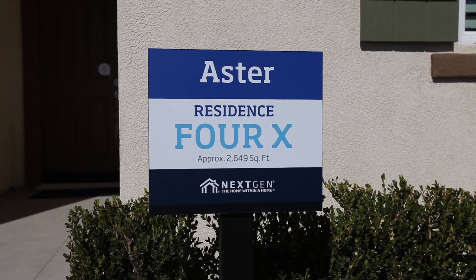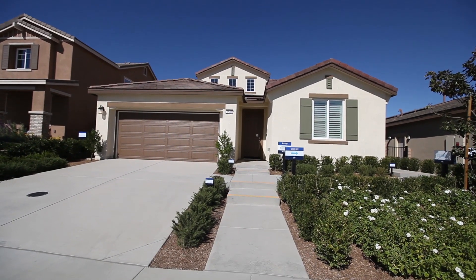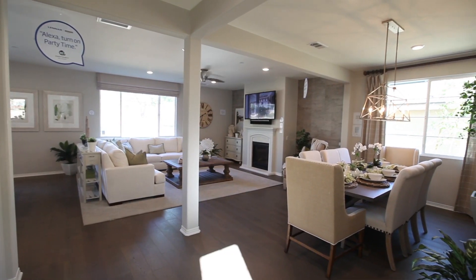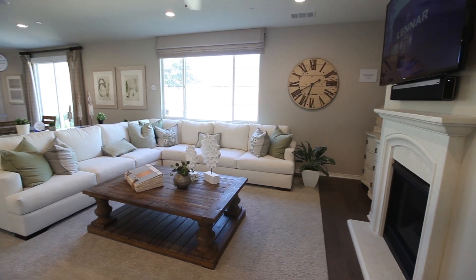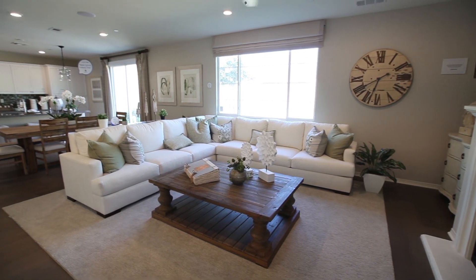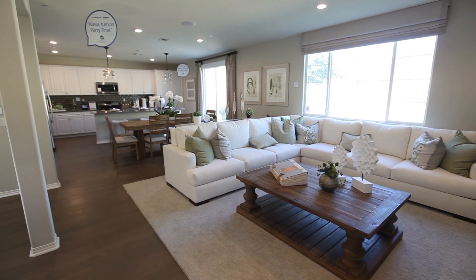Aster at Rosina Ranch offers four unique floor plans featuring approximately 2,277 to 2,690 square feet of living space, four bedrooms, and three to three and a half bathrooms.